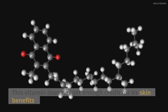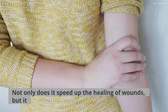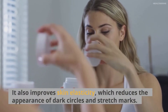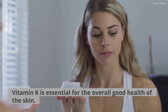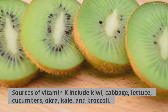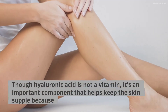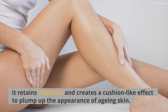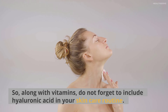Number 6: Vitamin K. This vitamin does not get enough credit for its skin benefits. Not only does it speed up the healing of wounds, but it can also reduce the appearance of stretch marks, scars, and dark spots. It also improves skin elasticity, which reduces the appearance of dark circles and stretch marks. Vitamin K is essential for the overall good health of the skin. Moreover, it also boosts the immune system. Sources of vitamin K include kiwi, cabbage, lettuce, cucumbers, okra, kale, and broccoli. Though hyaluronic acid is not a vitamin, it is an important component that helps keep the skin supple because it retains moisture and creates a cushion-like effect to plump up the appearance of aging skin. So, along with vitamins, do not forget to include hyaluronic acid in your skincare routine.